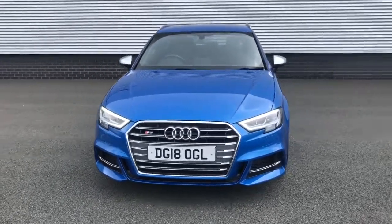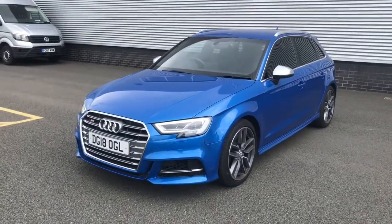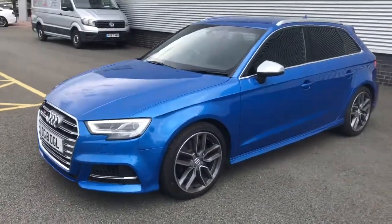Hello and welcome to Stoke Audi. Here we have an approved used Audi S3 Sportback. This vehicle features the 2.0L TFSI engine.